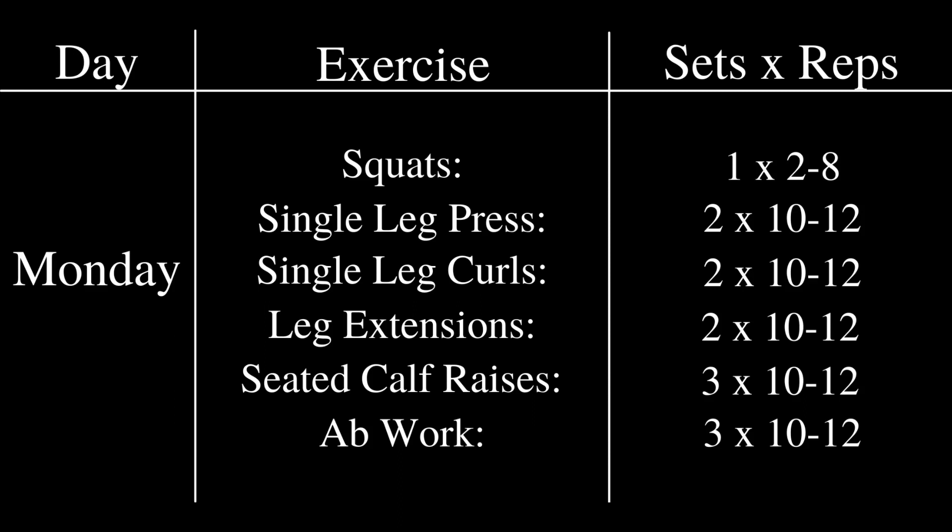For Monday — his squat day — his first exercise would be squats, primarily the low bar back squat. He would work up to a single top heavy set of 2 to 8 reps, depending on where he was in his cycle. He likely did high bar squats on certain cycles as well, but he was primarily a low bar squatter.